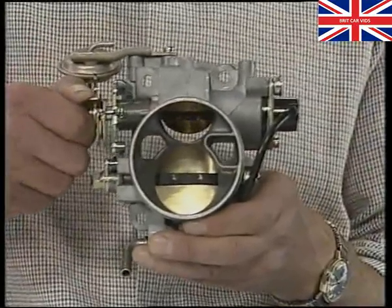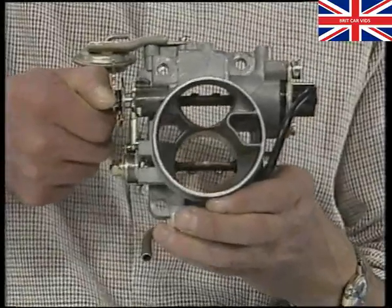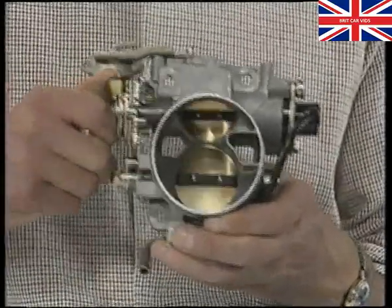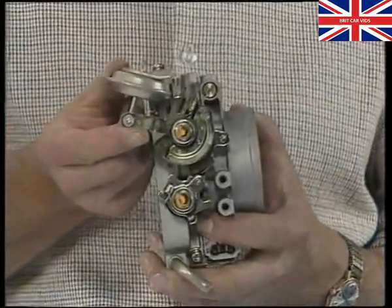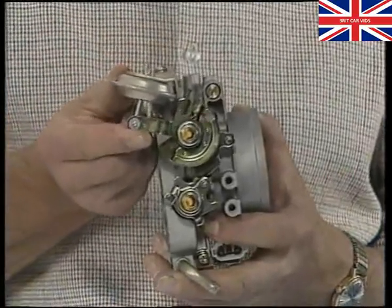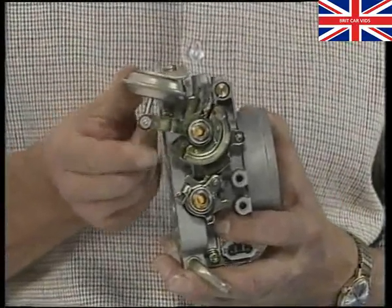Once the primary valve reaches a preset opening, the secondary valve opens by means of a connecting linkage. A damper is fitted here on the primary throttle valve to smooth the throttle return, preventing driveline snatch during deceleration.